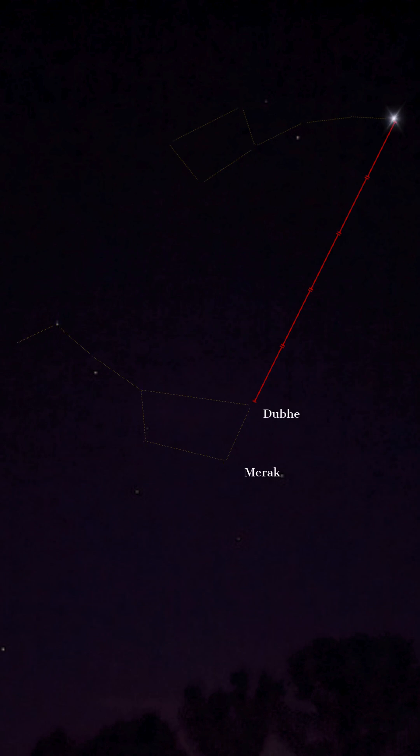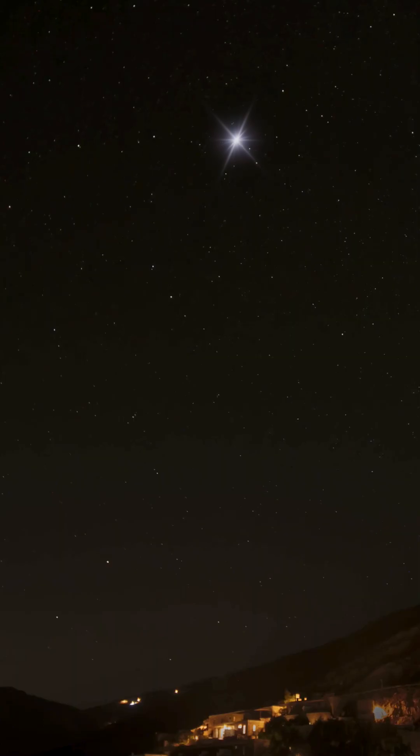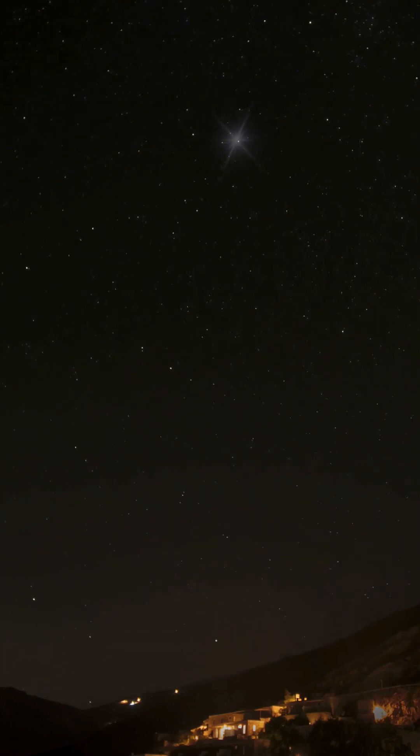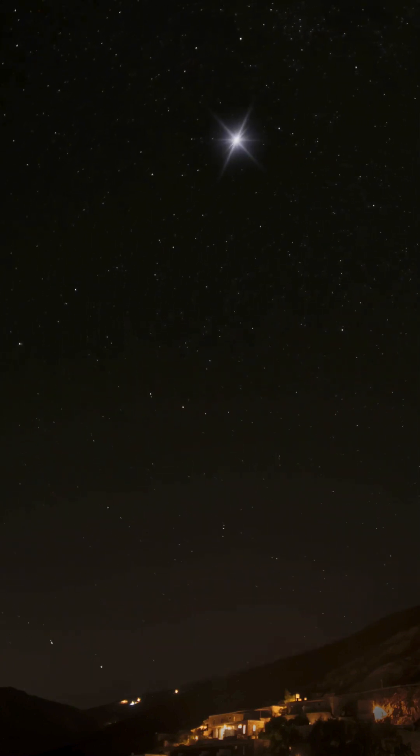Extend this line about five times the distance between Dubhe and Merak, and you've reached Polaris, the North Star. It's the last star in the Little Dipper constellation and is located almost directly above the North Pole. Polaris is special because it stays relatively still in the sky while the other stars seem to rotate around it. Use this trick next time to find the North Star.